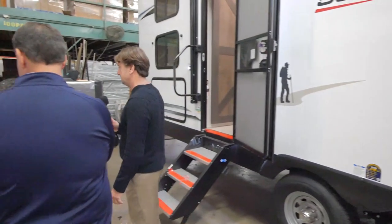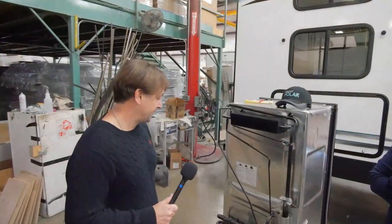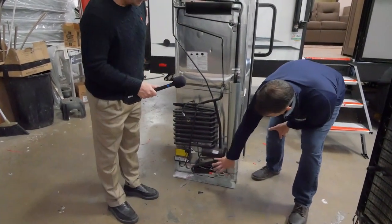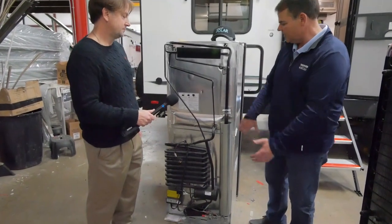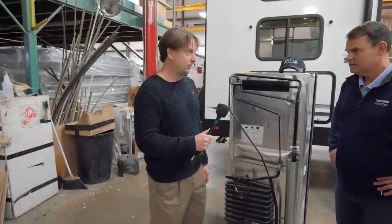Right down there on the two-way is where the pilot light is. This is a burner box, this is an exhaust tube, and this creates heat. It burns LP, so you have to exhaust the fumes.